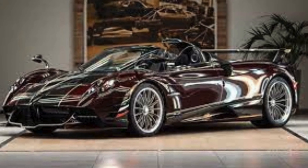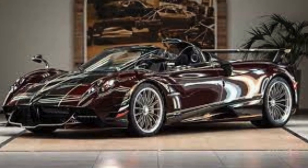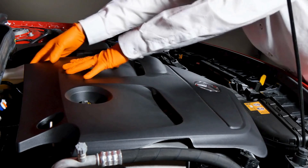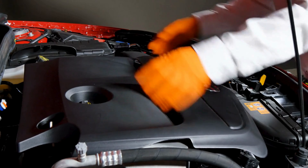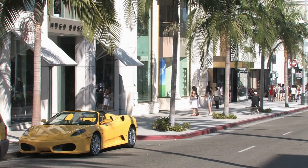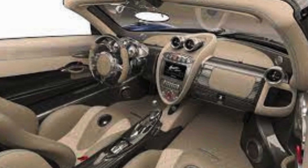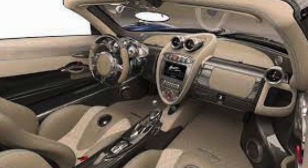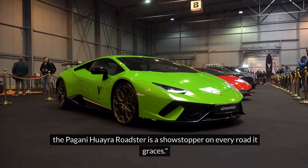For the bonus round, the Pagani Huayra Roadster. This Italian beauty is a work of art on wheels. Crafted with carbon fiber and featuring a jaw-dropping 6.0-liter V12 engine, it's a symphony of power and design. The Huayra Roadster's top speed is a mind-blowing 238 MPH, making it a true contender in the supercar arena. The attention to detail in the interior and exterior design is unparalleled.